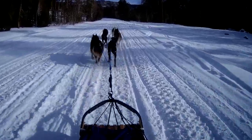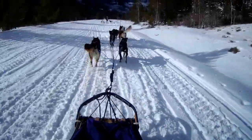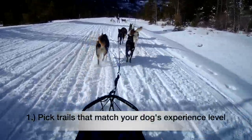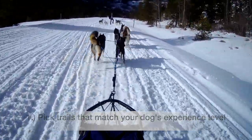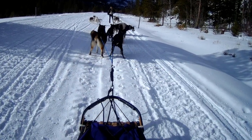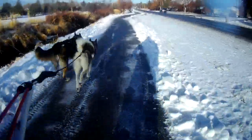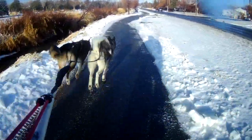Where you take your dog running will depend on a few things. If you are running with dogs that are new to pulling, it may be a good idea to choose trails where you are less likely to encounter a large number of distractions. We want to set up our dogs to succeed whenever possible, so it is important to build up their confidence by slowly exposing them to new things.